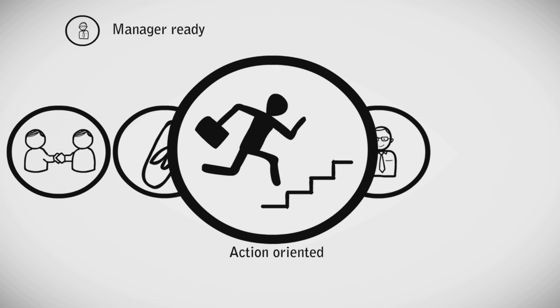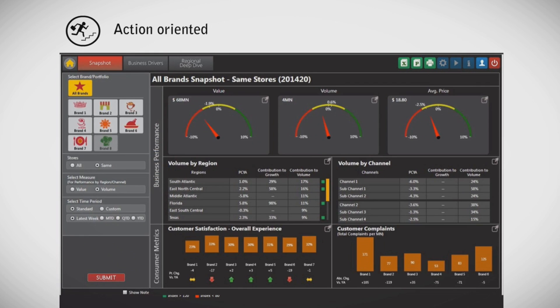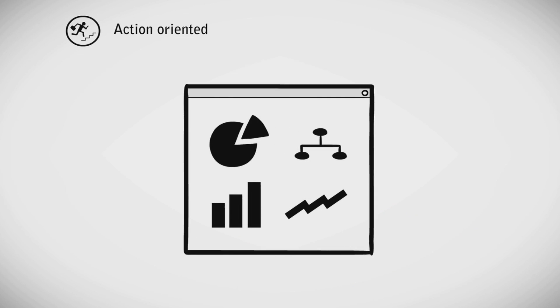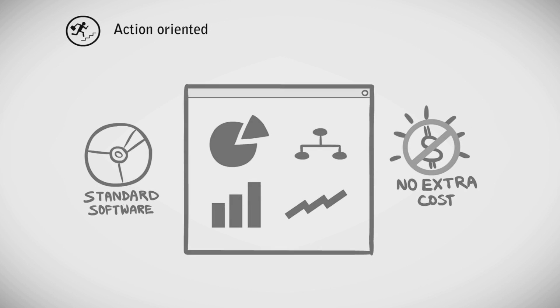Our tools are action-oriented. Our focus is to quickly move you from data to insight, enabling you to get a one-page understanding of your business performance and deep dive into its root causes. All features are built using standard software and our clients do not need to purchase any additional software to run their tools.